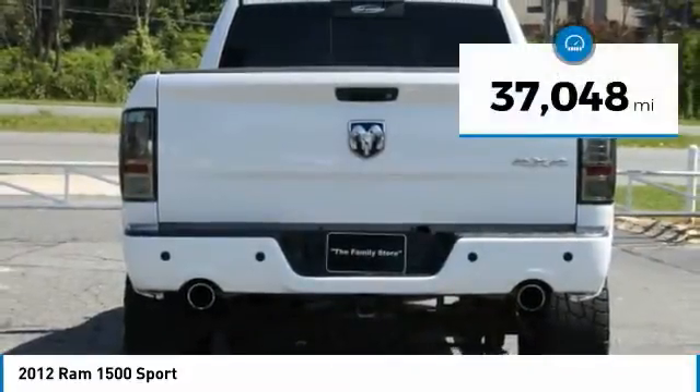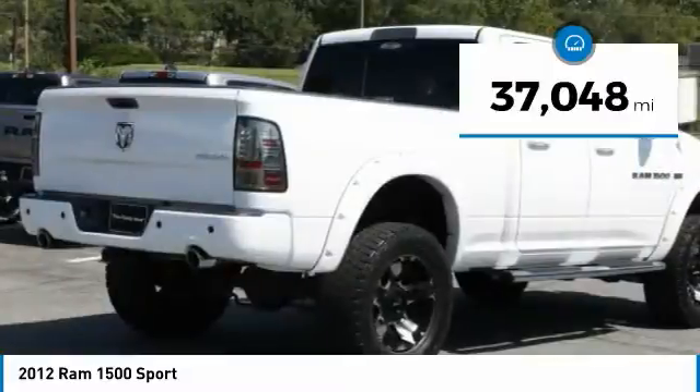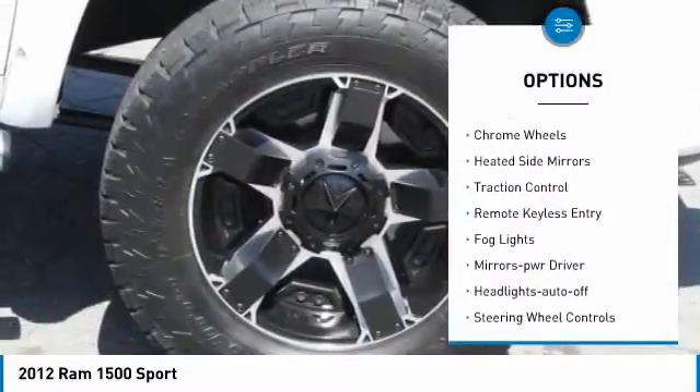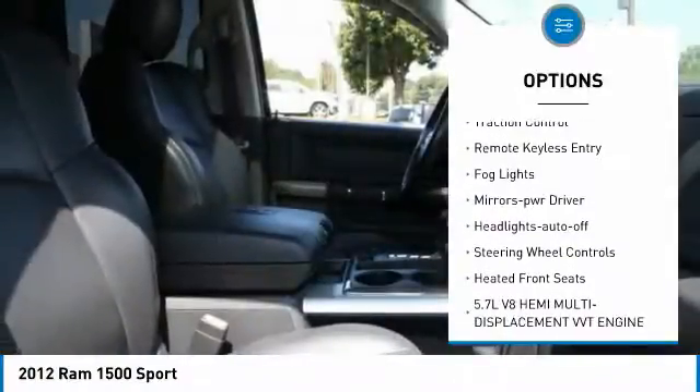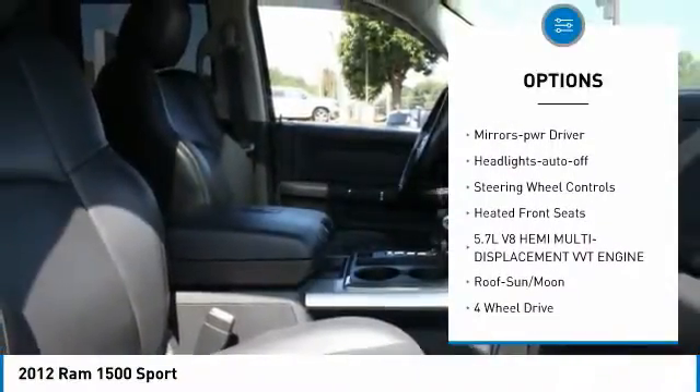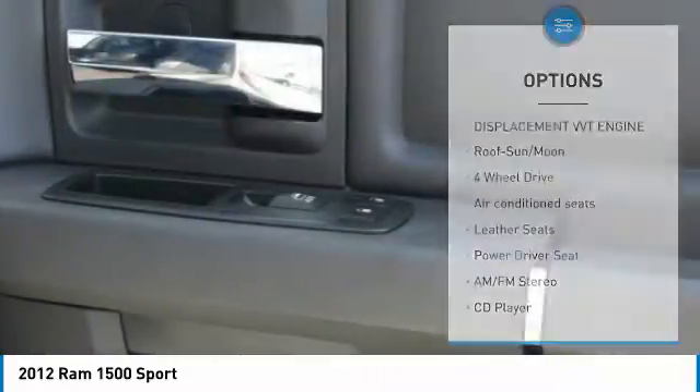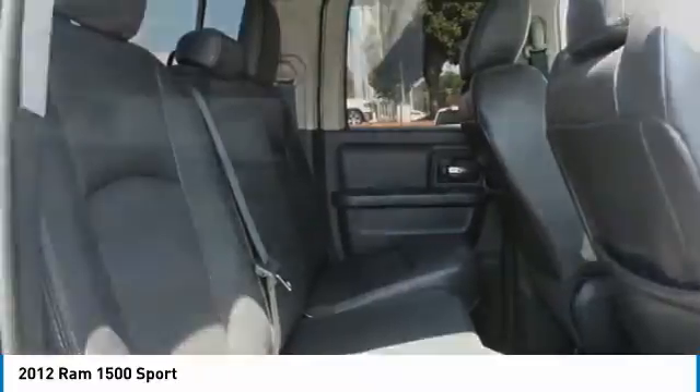This vehicle has less than 40,000 miles. Here are some of its great options: sliding rear window, chrome wheels, heated side mirrors, traction control, remote keyless entry, fog lights, mirror memory, headlights auto off, steering wheel controls, and heated front seats. Your new ride is just a phone call away.